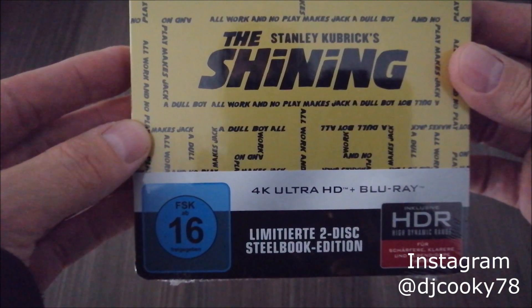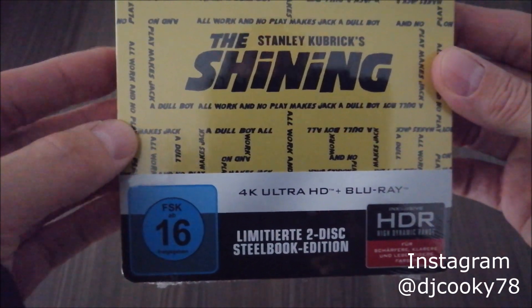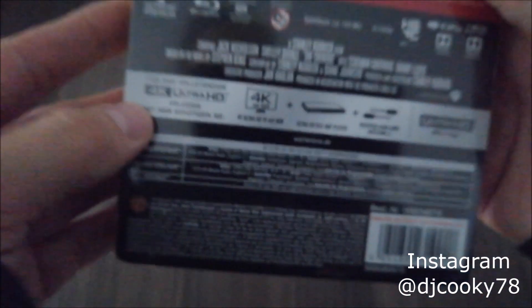It says limited D-book edition, although there is no number on the back.